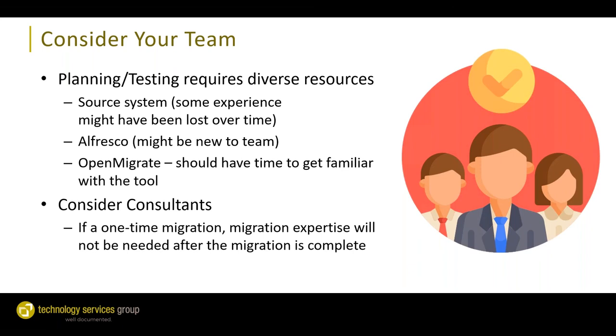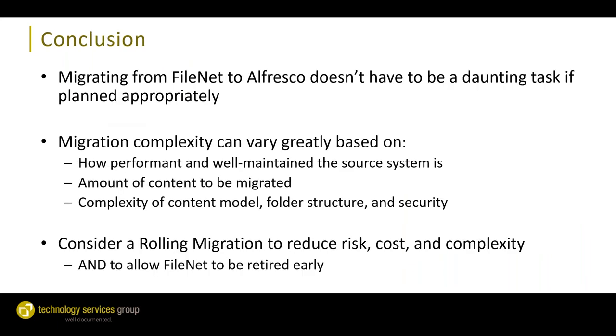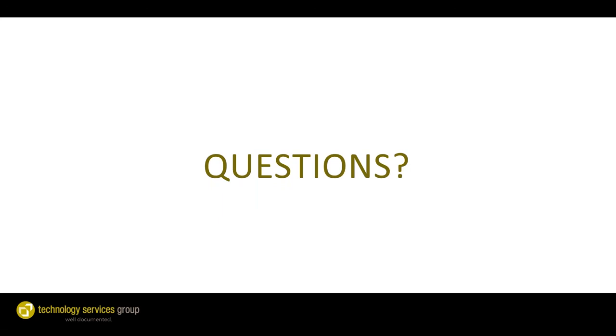To wrap things up, migrating from FileNet doesn't have to be a daunting task if it's planned appropriately. Migration complexity can vary based on factors like how performant and well-maintained the source FileNet system is, how much content you're trying to migrate, and the complexity of your content model, folder structure, and security. A good approach for a smooth transition from FileNet to Alfresco is using a rolling migration to reduce risk, cost, and complexity, and allow FileNet to be retired as early as possible.